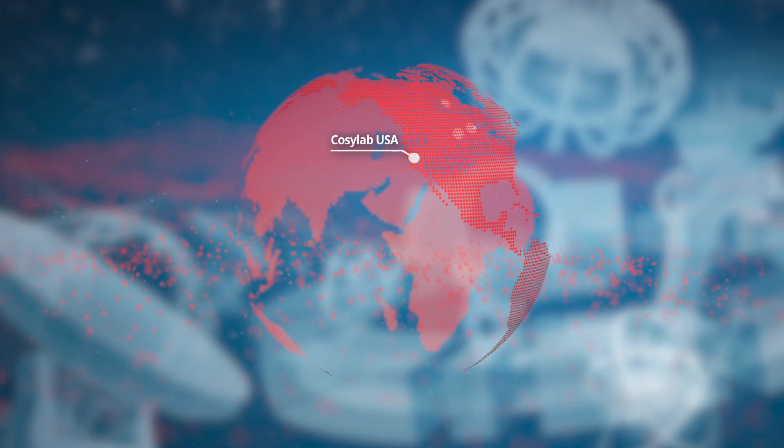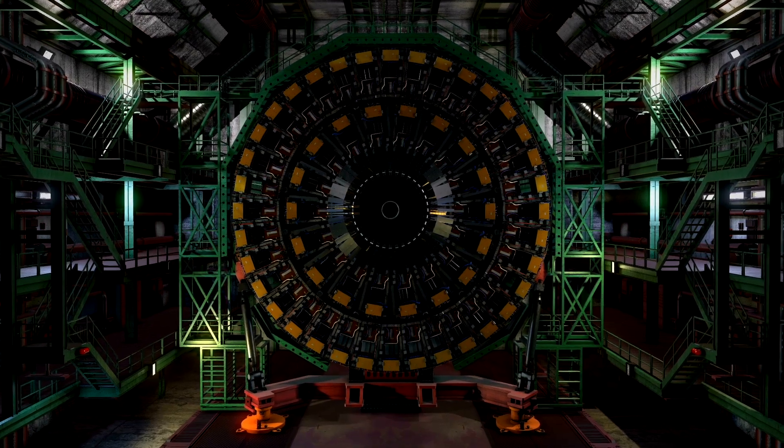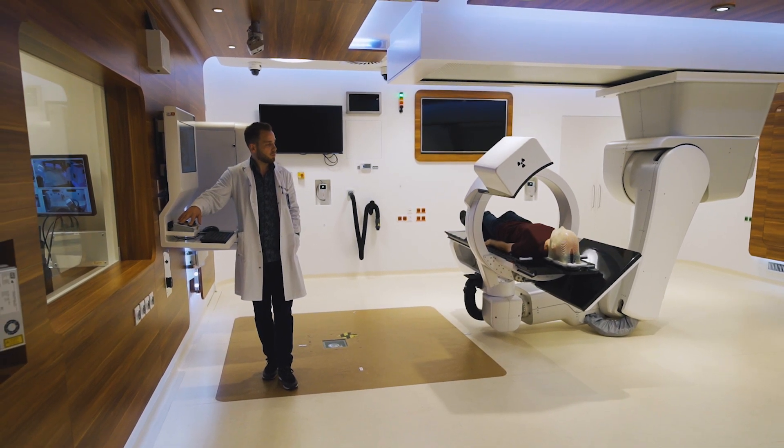CozyLab is the world's leading provider of control systems for the planet's most complex machines: nuclear accelerators, optical and radio telescopes, fusion reactors, radiation cancer therapy systems, and much more.